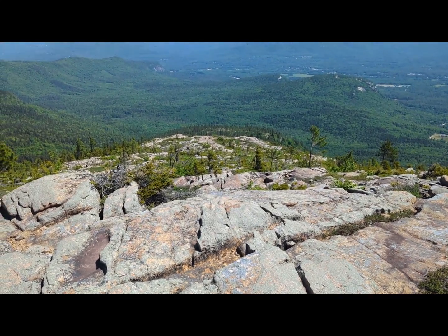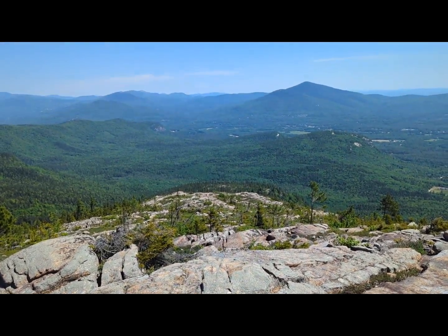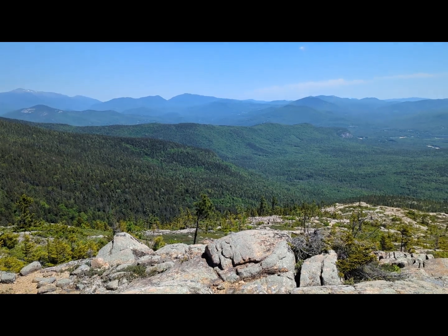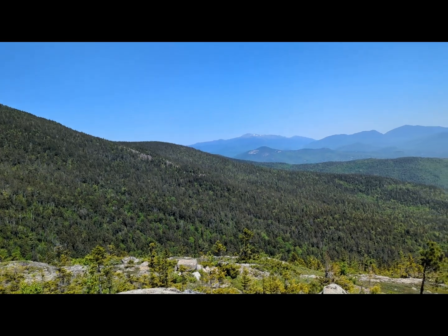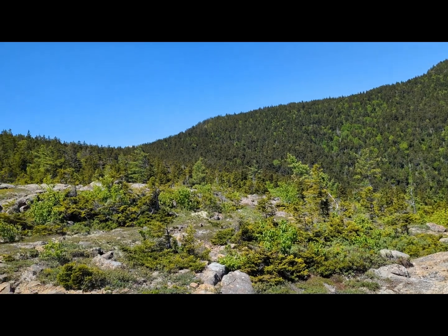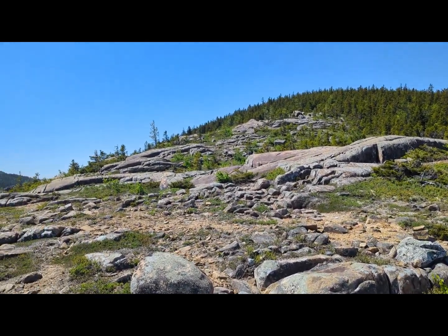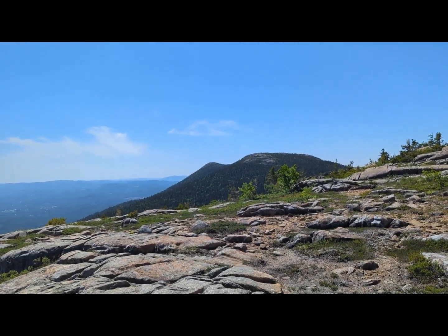Alright, just finished this stretch and we're out of breath. Once again, it doesn't look that steep, but you try it. There's the mountains again. There's Washington. There's North Moat. Still got a little more up, but not too much left. There's Middle. South to the left.